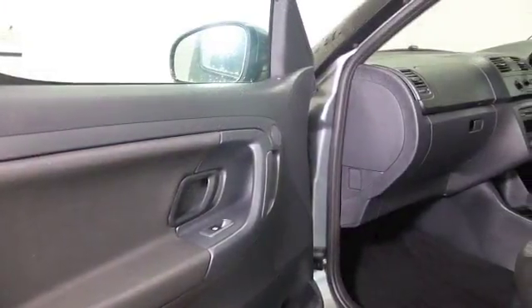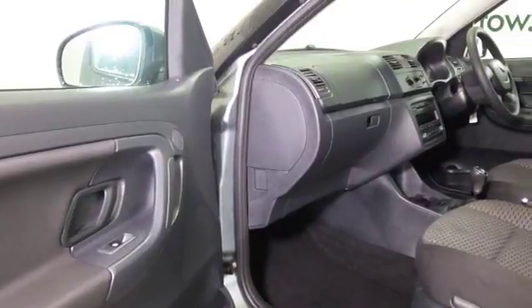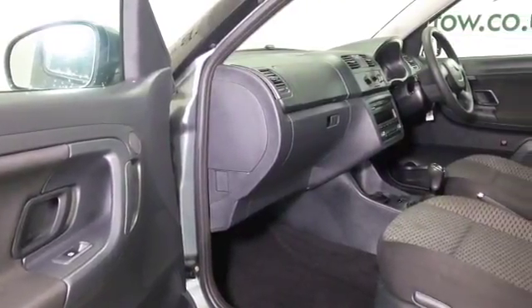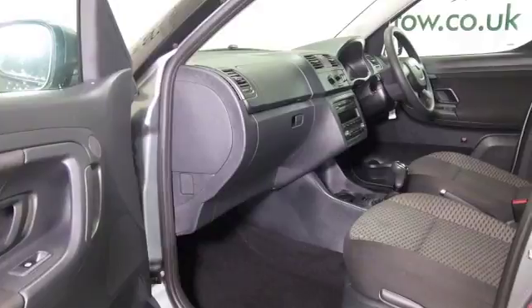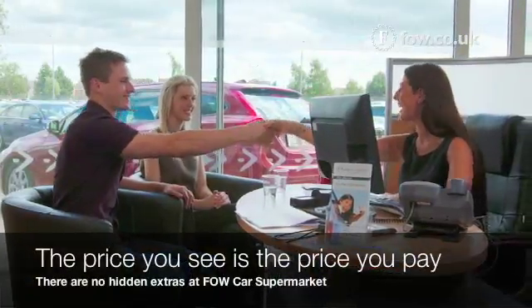Looking good here — this has the 1.6 diesel engine which is going to give you pretty reasonable running costs: about 60 to the gallon combined, maybe late 60s on a longer run. And you'll find it entertaining to drive.